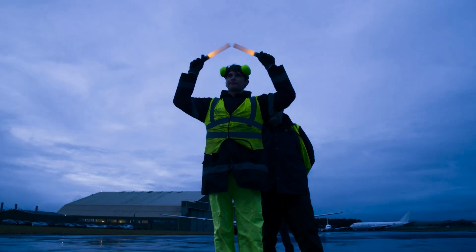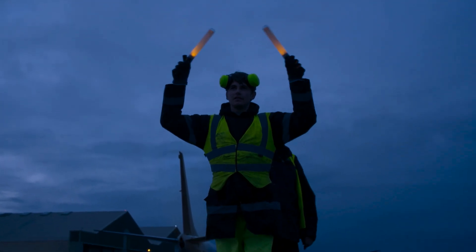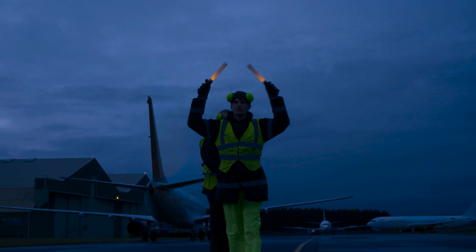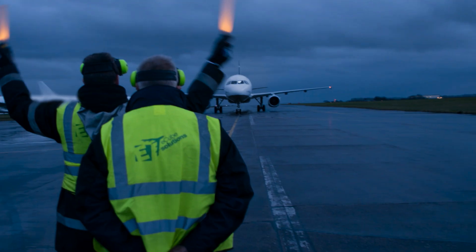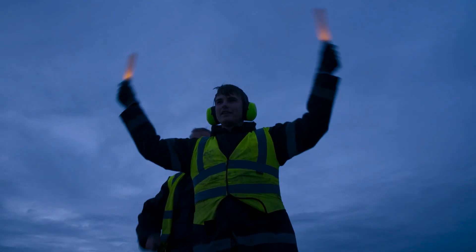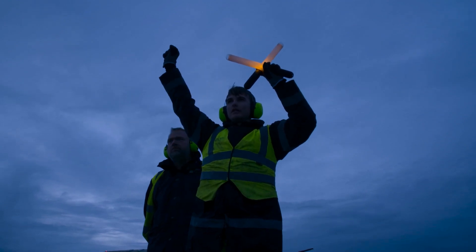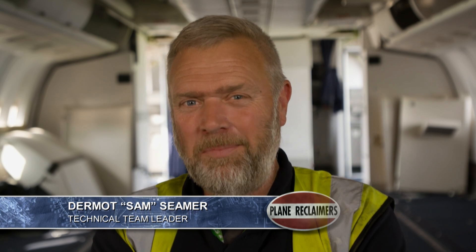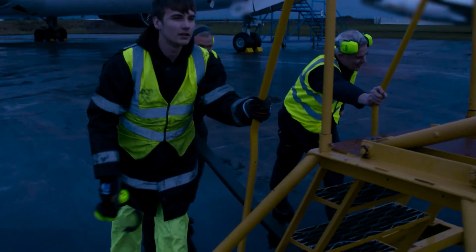Sam instructs Jack to start waving up and down to slow the aircraft, walk backwards and guide the plane in. Jack has to carefully listen to every word his mentor tells him, which is pretty difficult considering the deafening racket the aircraft's turbofan engines are making. Sam notes Jack is keen as mustard, really loves aircraft — though sometimes people forget he's only a young lad still in college and give him jobs a little out of his scope.